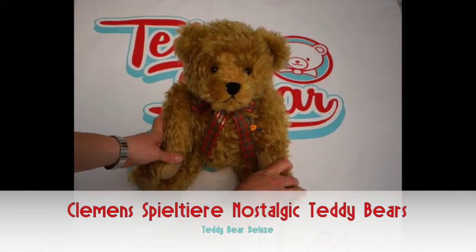If you're interested in any of our products, come visit our website www.teddybeardeluxe.co.uk and have a look at them.